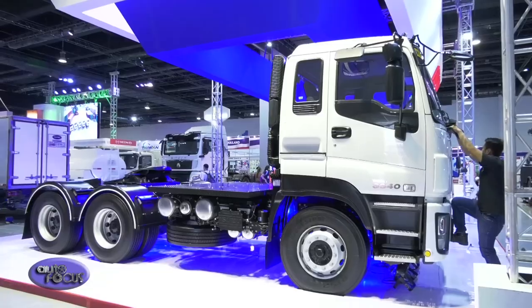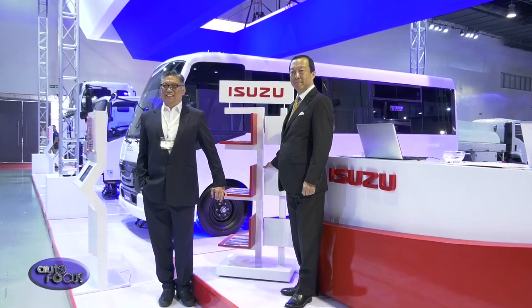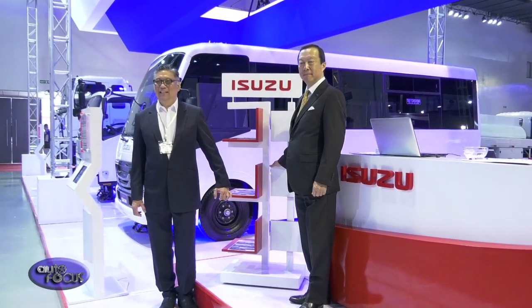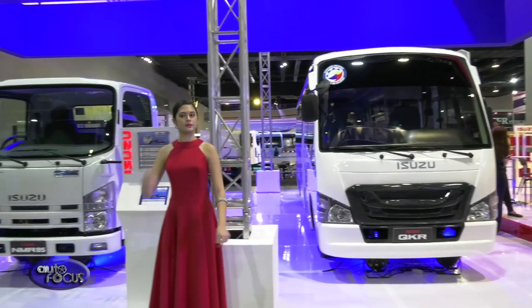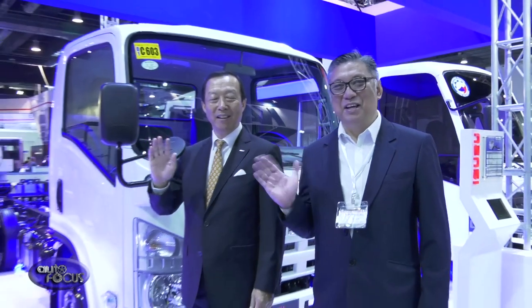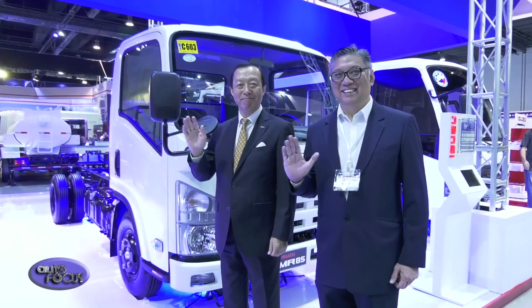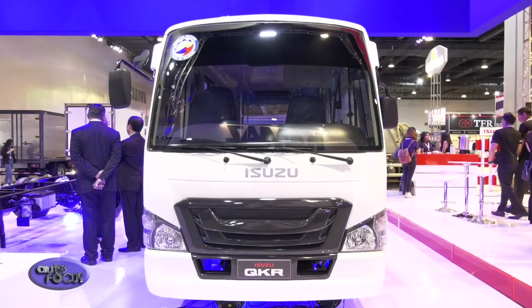We are here at the Philippine International Bus and Truck Show — the biggest show for commercial vehicles. We always join this event to showcase our lineup from the light-duty N-series to the medium-duty F-series and heavy-duty ENC-series, as well as our bus. In particular, this time we are showcasing our Class 2 PUB made by Alma Sora using the QKR77 as platform — our entry into the Philippine government PUB modernization program.